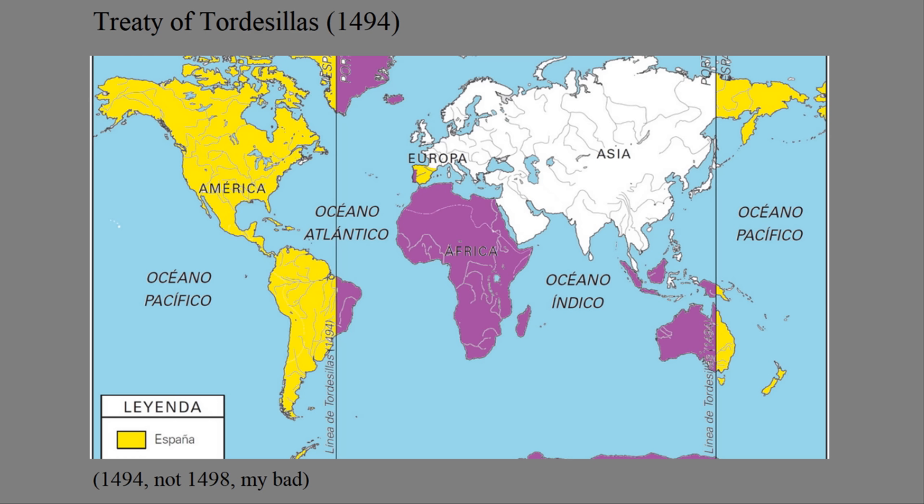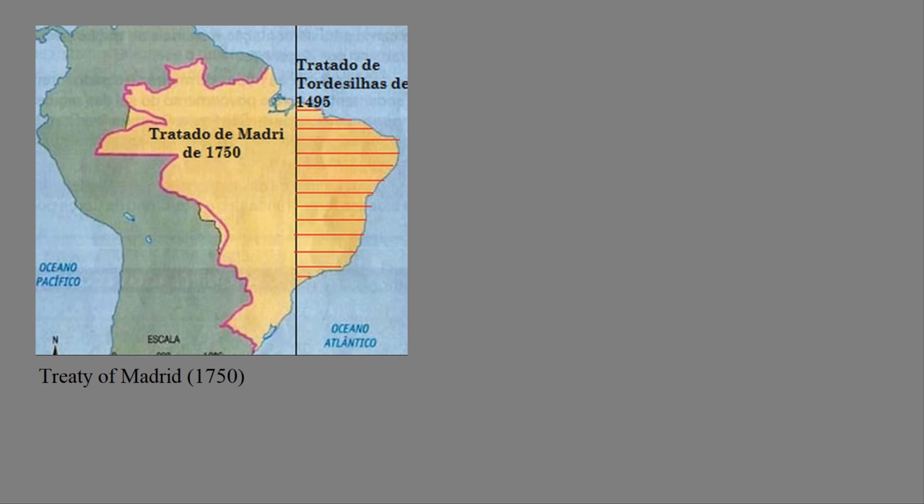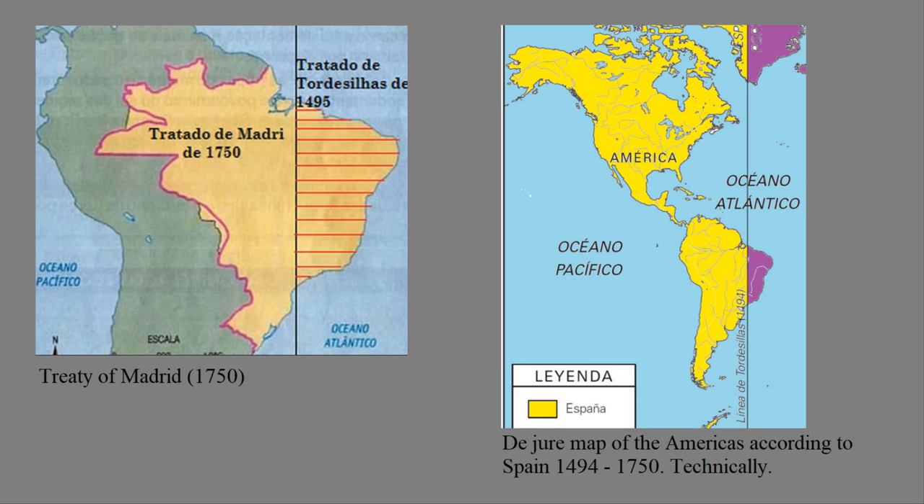Eventually, even Spain and Portugal realized this was absurd, and they didn't even follow their own treaty — they ended up overlapping their demarcated line quite a bit. So they signed the Treaty of Madrid in 1750 to recognize something a little bit closer to reality, while still ignoring the indigenous groups. If you want to be technical, though, for 252 years a map of the Americas from a de jure Spanish perspective would have been this. Weird, isn't it? Naturally, the other colonial powers didn't bother to agree to this treaty either.